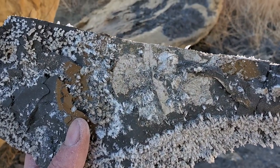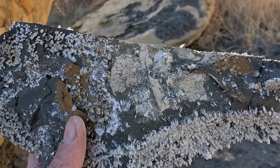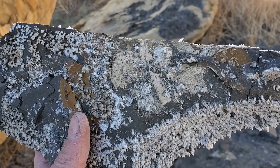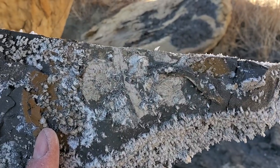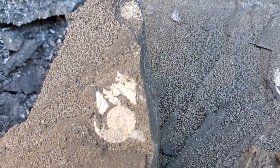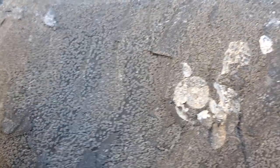Here we are, just turned up this chunk. I'm starting to get into that death bed. We're not sure how continuous it is — if it's an event where they're all dead on one bedding plane, or a bathymetric low where stuff got washed in. So we're trying to trace it around and see what we can find. I popped off this piece — you can see one right there, and then there's another one there, another nice one there, that's the other half of it.